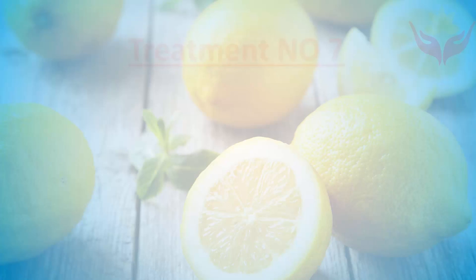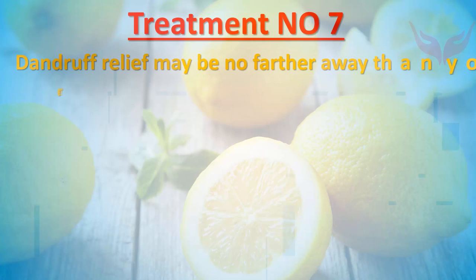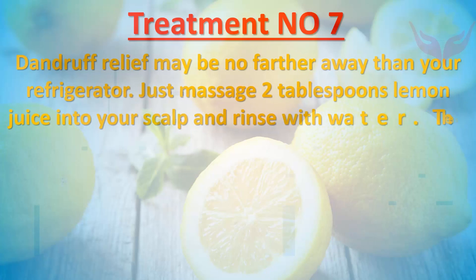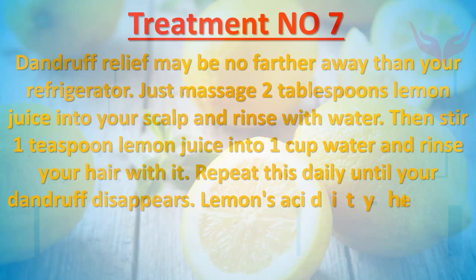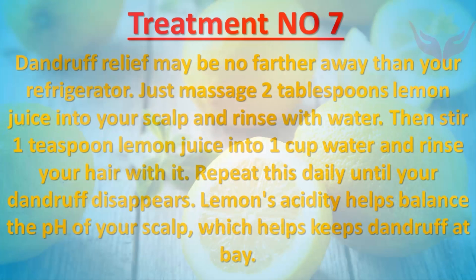Treatment number seven: Dandruff relief may be no farther away than your refrigerator. Massage two tablespoons of lemon juice into your scalp and rinse with water, then stir one teaspoon lemon juice into one cup water and rinse your hair with it. Repeat this daily until your dandruff disappears. Lemon's acidity helps balance the pH of your scalp, which helps keep dandruff at bay.